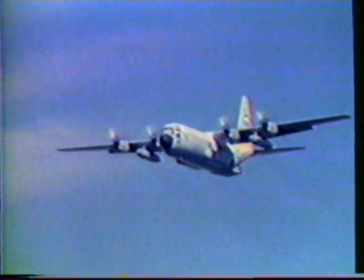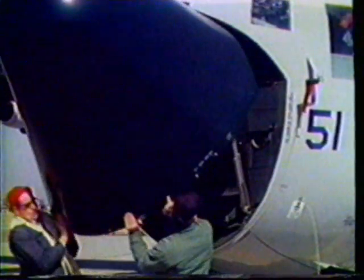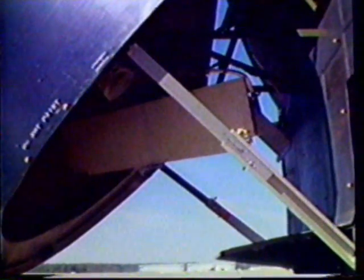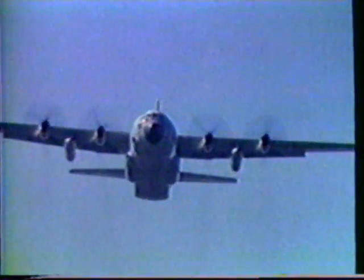The maritime patrol Hercules currently being produced by Lockheed is in some ways more sophisticated than the Hercules operated by the U.S. Coast Guard. Powered by fuel-efficient Allison prop jet engines, the Hercules maritime patrol aircraft features sea search radar and advanced computerized inertial and omega navigation systems. The sea search radar provides navigation, weather detection and avoidance, and sea search target detection capability. Two primary features which improve target detection in rough seas and adverse weather are frequency agility and constant false alarm rate video processing.